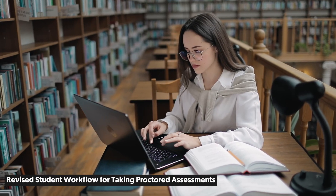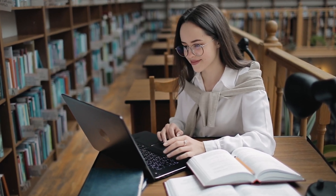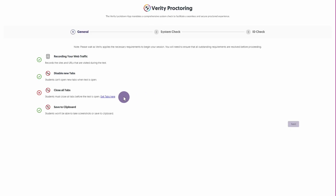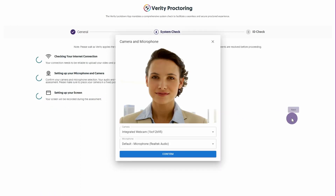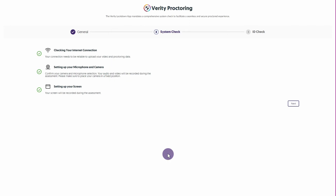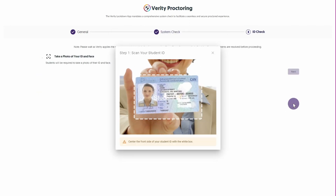Verity is committed to ensuring a seamless process for students accessing their proctored assessments. To enhance the student workflow, we've introduced a more intuitive UI that guides students through the process of verifying proctoring restrictions, setting up their recording devices, and using AI-enhanced ID verification.